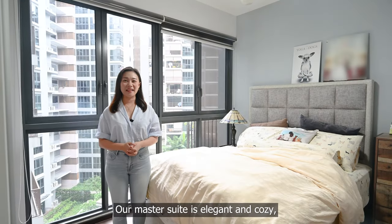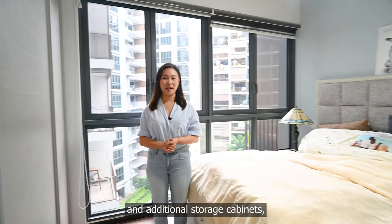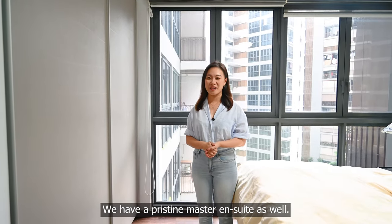Our master suite is elegant and cosy with ample space to accommodate a king size bed and additional storage cabinets, all while fitting a built-in wardrobe. We have a pristine master ensuite as well.